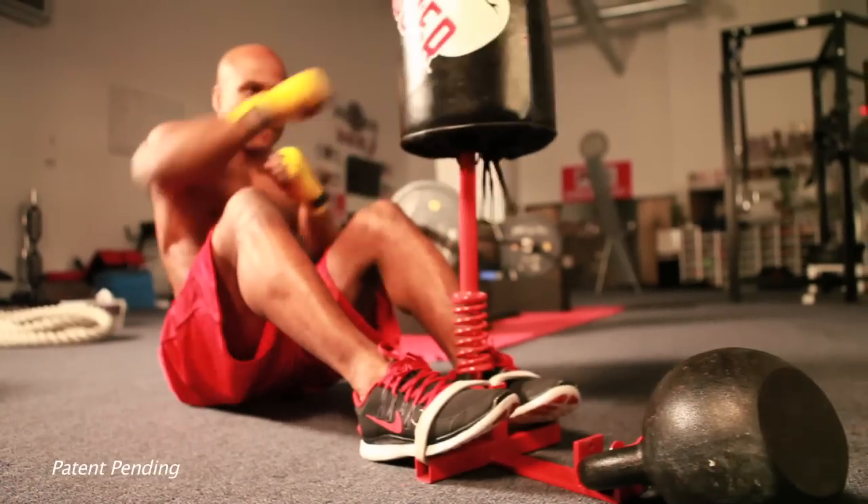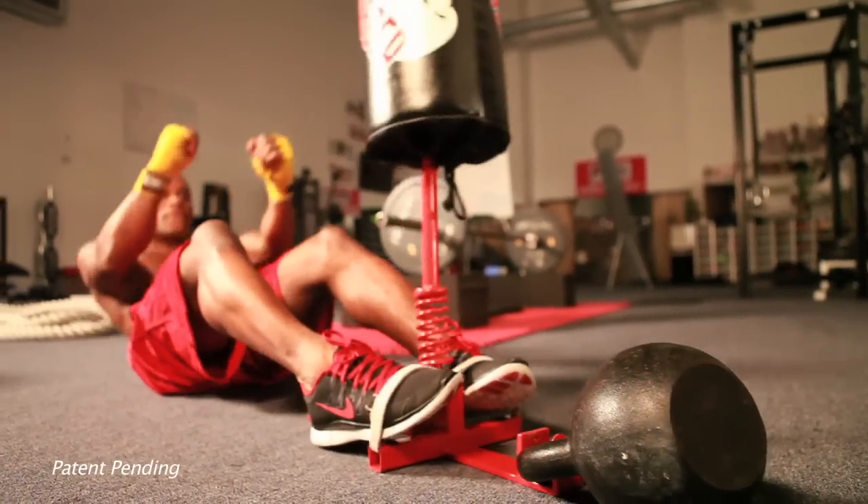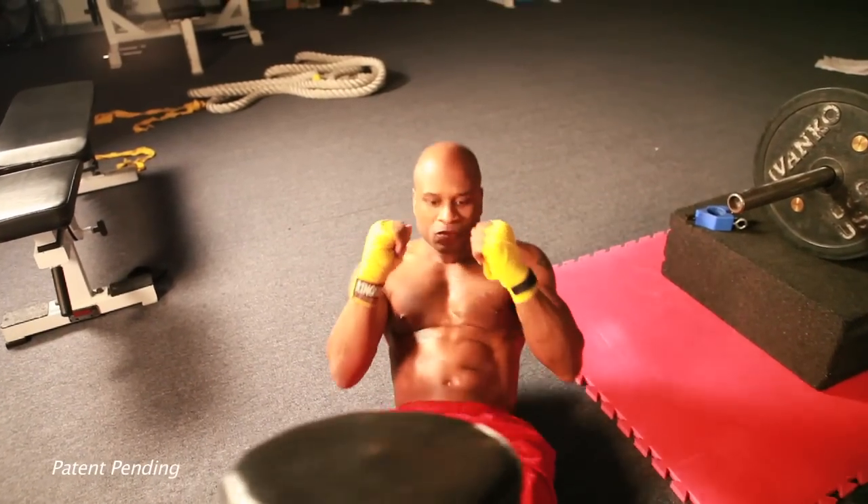Replace your boring workouts and improve your core strength with the AbJabber. An easy to use, clinically demonstrated product designed for men and women. The AbJabber is the only portable door attachment punching device on the market today.